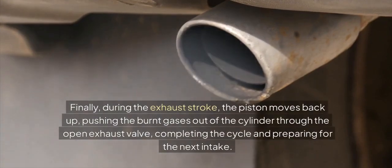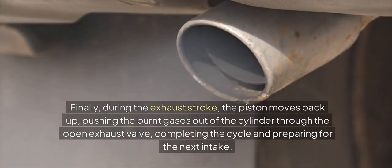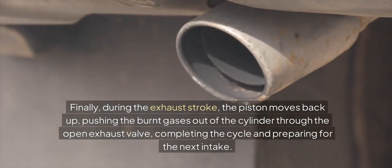Finally, during the exhaust stroke, the piston moves back up, pushing the burnt gases out of the cylinder through the open exhaust valve, completing the cycle and preparing for the next intake.